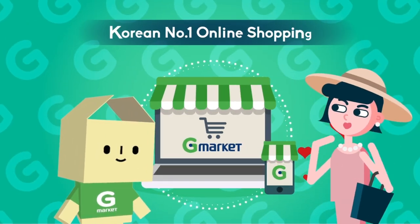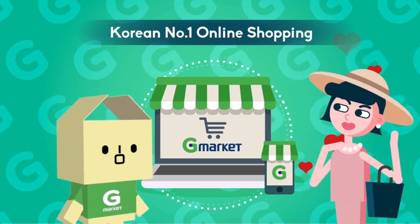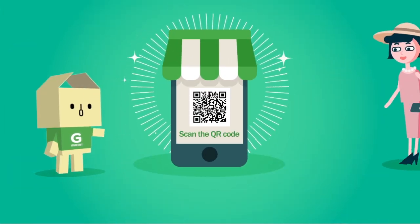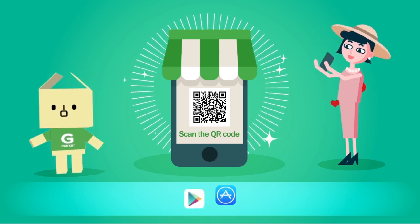G-Market seems like the best choice! Enjoy convenient and reliable shopping with G-Market, anywhere and anytime! Plus, you can also enjoy mobile shopping through our G-Market Global application!